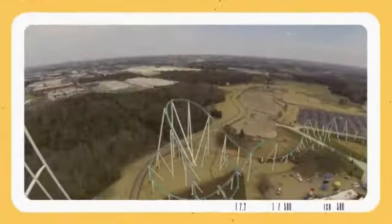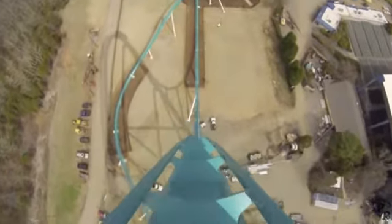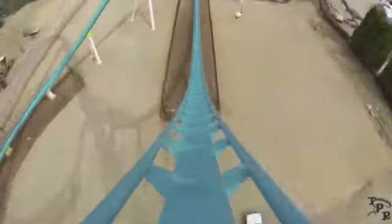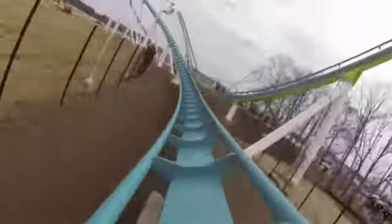The world's tallest giga coaster, the Fury 325. The first drop is absolutely amazing on this one. Plenty of twists and turns, this puppy clocks out at 95 miles per hour with a hair-raising 325 foot drop, as the name might hint to.